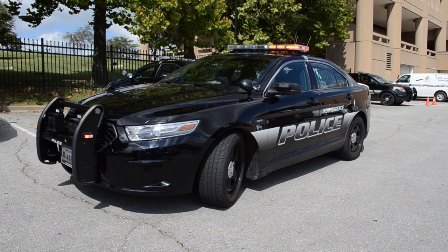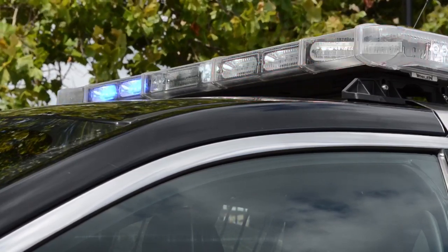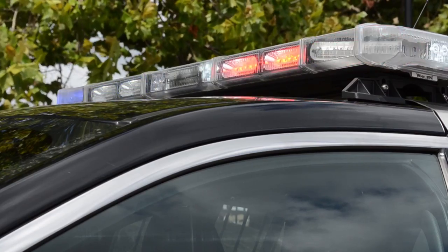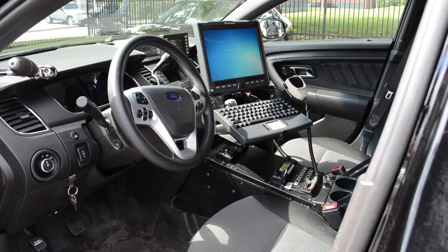The police department repurposes much of the equipment seen on our cars on the road today. Many of the light bars are 6 to 10 years old and have been on multiple vehicles. We repurpose the computers, the mobile video, and communications equipment from car to car. If you were to buy a base car with all equipment brand new, putting this car on the road would run a little over $58,000. But by repurposing the equipment and moving it from car to car, we are actually able to put a police car on the road for about $34,000.